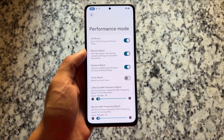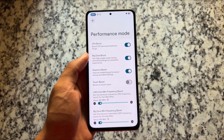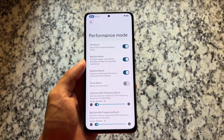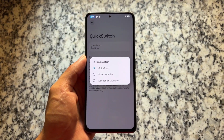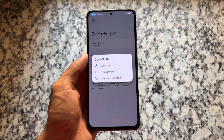Performance mode might not be available for every device, but it is available for a few. The device I'm testing this custom ROM on is the Mi 11X, which is also known as the Poco F3 or Redmi K40. It's working fine here, and we also have some other amazing features.